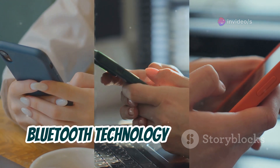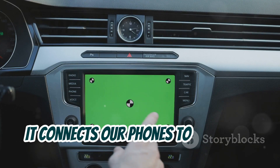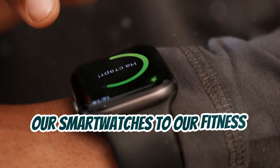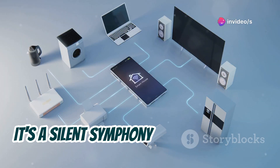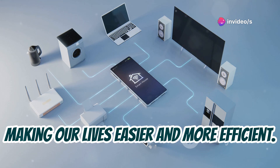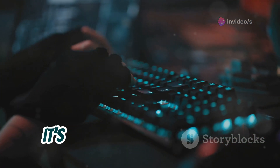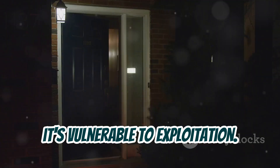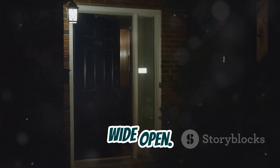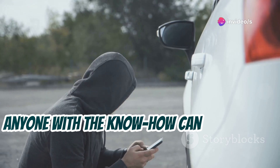Bluetooth technology is everywhere. It connects our phones to our cars, our headphones to our laptops, our smart watches to our fitness trackers. It's a silent symphony of data transfer, making our lives easier and more efficient. But like any network, it's vulnerable to exploitation. Failing to secure our Bluetooth connections is like leaving our front door wide open — anyone with the know-how can walk right in.